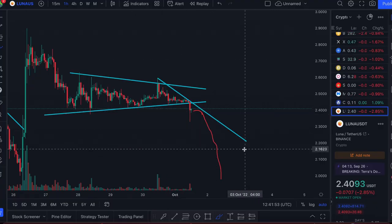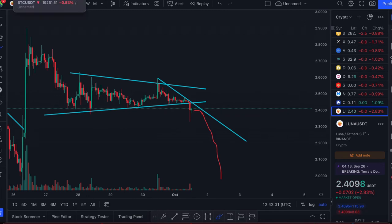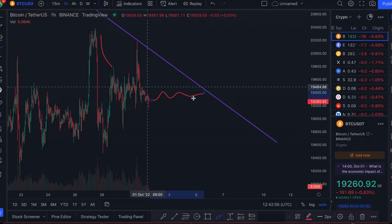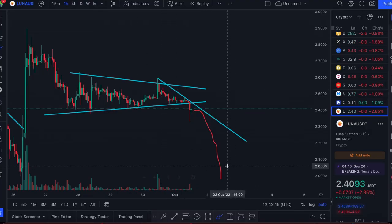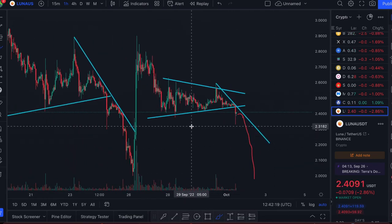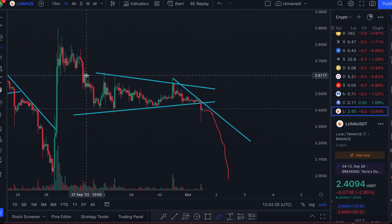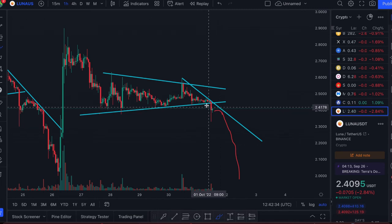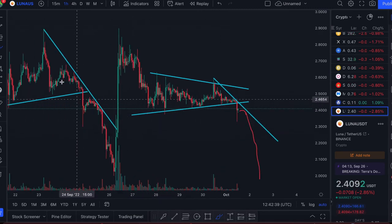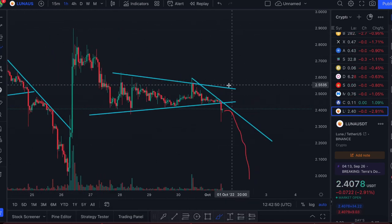If Bitcoin is able to break through this resistance, then we should see that reflected in Luna 2.0 as well — Luna could see a nice pump just because Bitcoin's price action would be bullish. Likewise, if the price touches resistance again and comes back down instead of going up, we could see that in Luna 2.0 too, and possibly some new lows in September. The quicker Bitcoin can flip this resistance, the more bullish we can be, but if it can't, I'm looking at Luna 2.0's previous history to gauge what happens next.